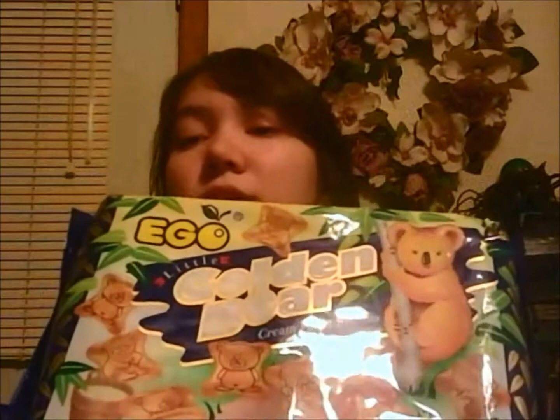This is the koala version — like Hello Panda but with claws on them. I've never actually had this before, but there are 18 packets. I've never had these kinds but I'm assuming they taste like Hello Panda. I think that would be a safe assumption.